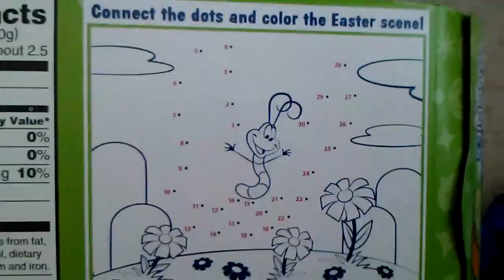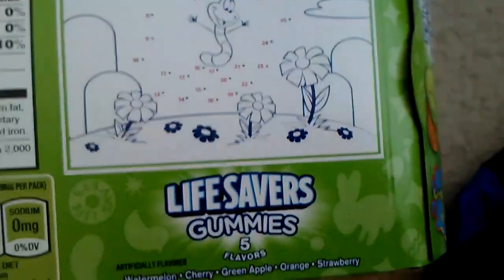Oh yeah, also let's connect the dots and cover the Easter scene. I also got another Skittles for Easter.